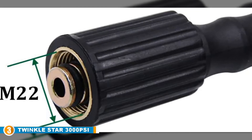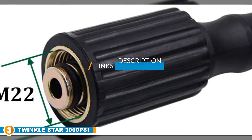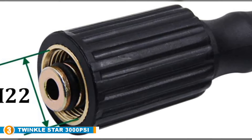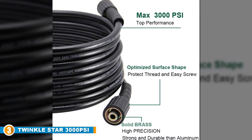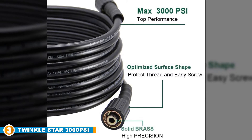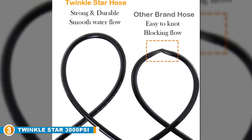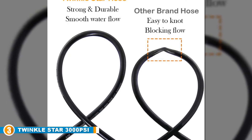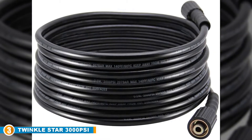The number 3 position is held by the Twinkle Star 3000 PSI 25ft High Pressure Washer Hose. This is a shorter twin of our best choice pick — all the same perks with half the length. This option still uses a quarter inch diameter fitting with M22 metric female, and can be used as an extension to your current hose with an adapter sold separately. The Twinkle Star 25ft option can also be used with Karcher, Ryobi, and other light duty pressure washers. It can handle up to 3000 PSI and has the same 12-month product warranty.